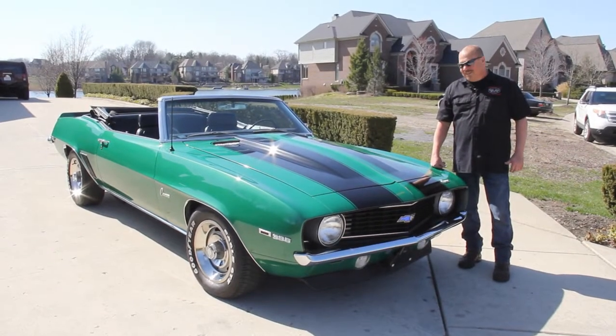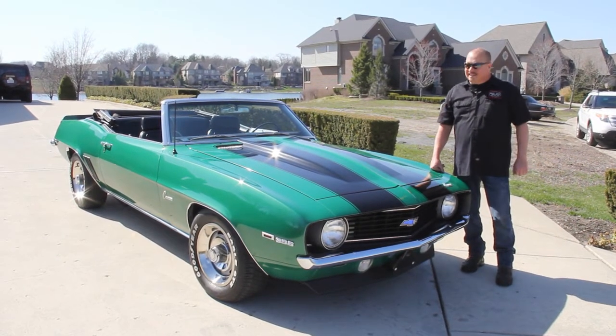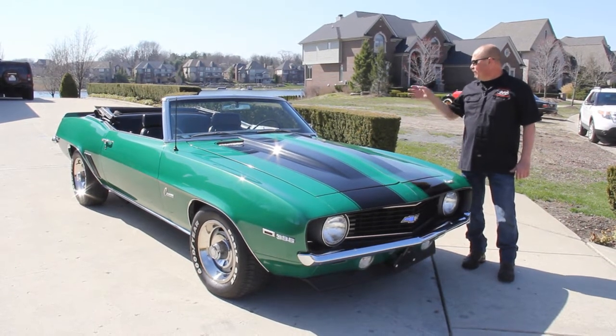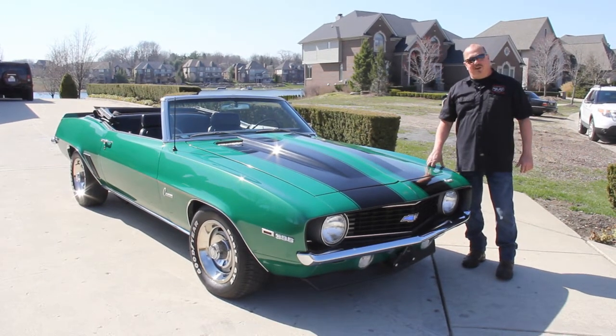Hi, it's Greg from Vanguard Motor Sales. Today I've got a beautiful green '69 Camaro, big block under the hood, the top goes down, black interior — gorgeous car here.